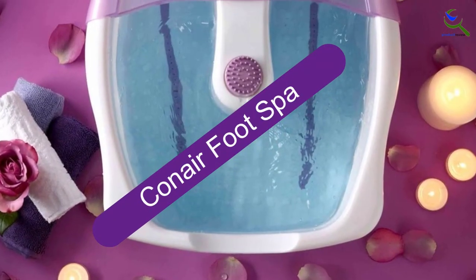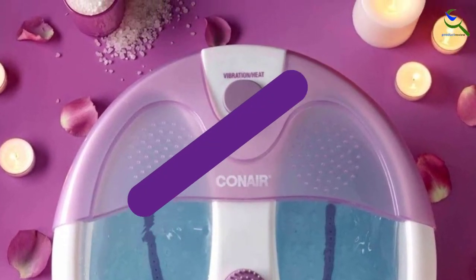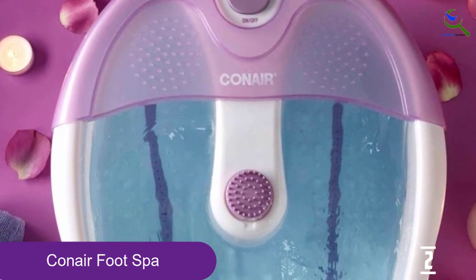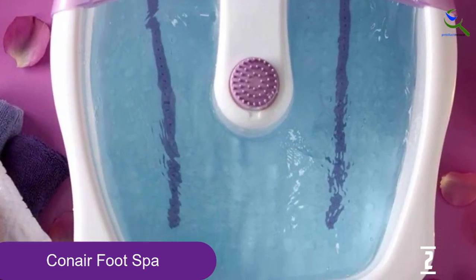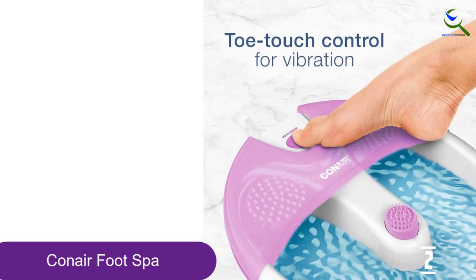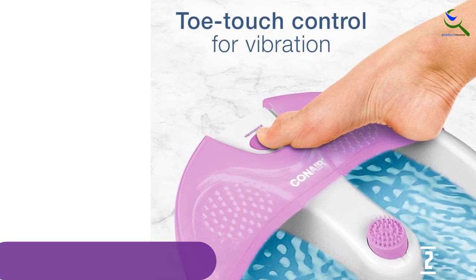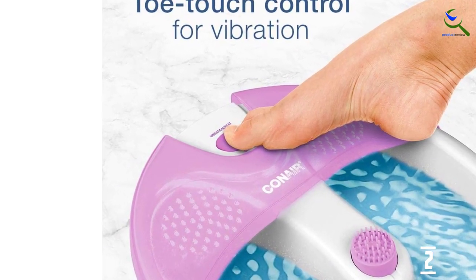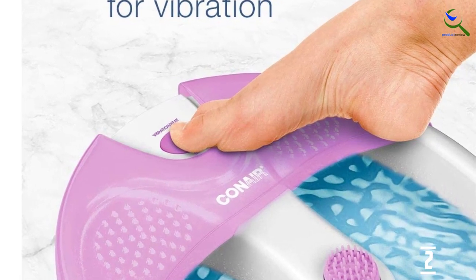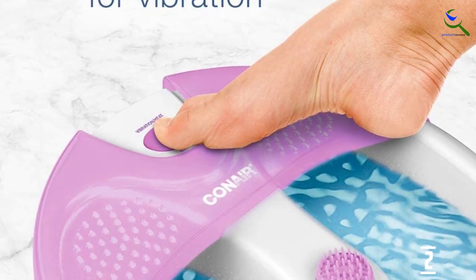At number 2, we have the Conair Foot Spa. The Conair Foot Pedicure Spa with Soothing Vibration Massage may only have basic features, but it has everything you need to unwind and relax tired feet. Turn the foot spa on and off with your toes so you don't even have to lift a finger. The vibration offers a gentle massage, and a heat setting keeps your water warm, but it is best to start with hot water. While our tester wished there were more features surrounding the heat or additional jets, they dubbed it a great basic option that won't break the bank.